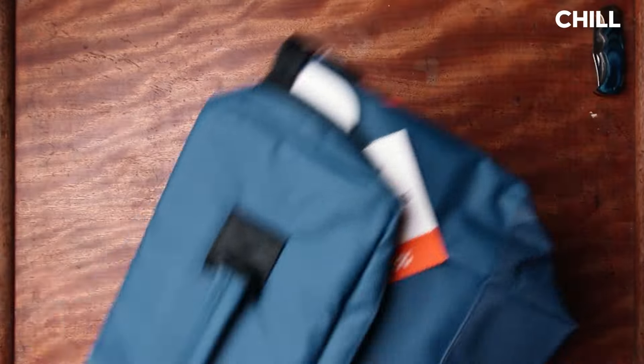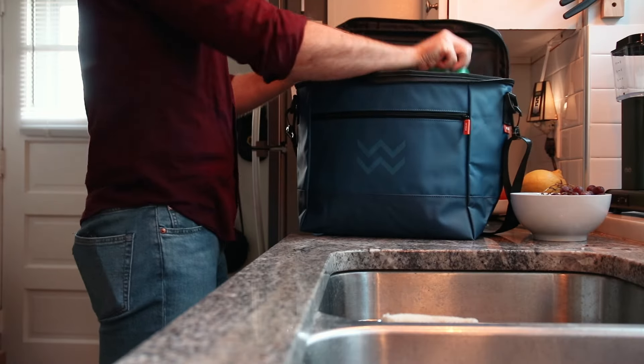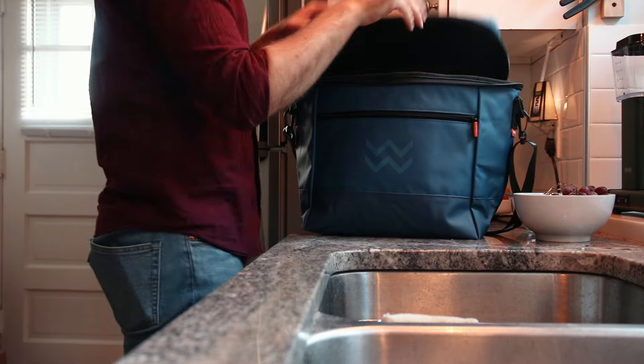Box number two is the chill box. And inside, we have a portable cooler. This thing is awesome. I am a man who carries around bottles. I've got a studio that's not part of my home. I'm constantly bringing bottles back and forth. This is going to be perfect for that. Look at that. It also has a bottle opener.